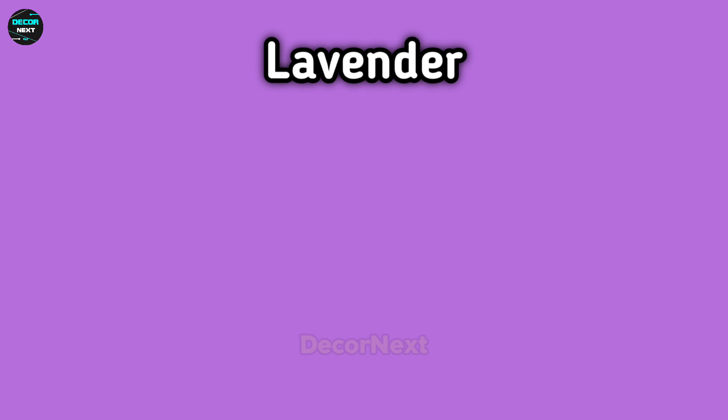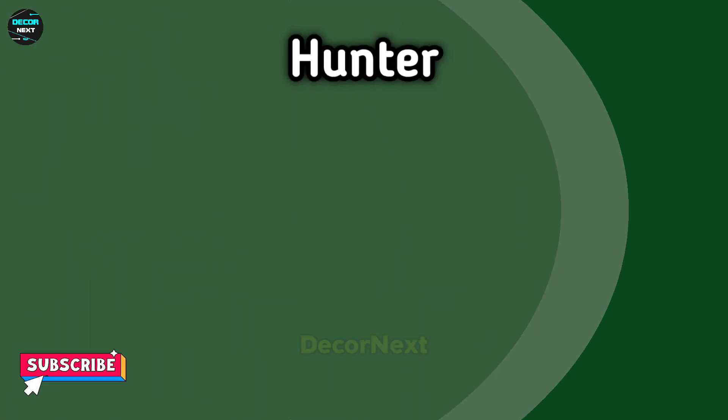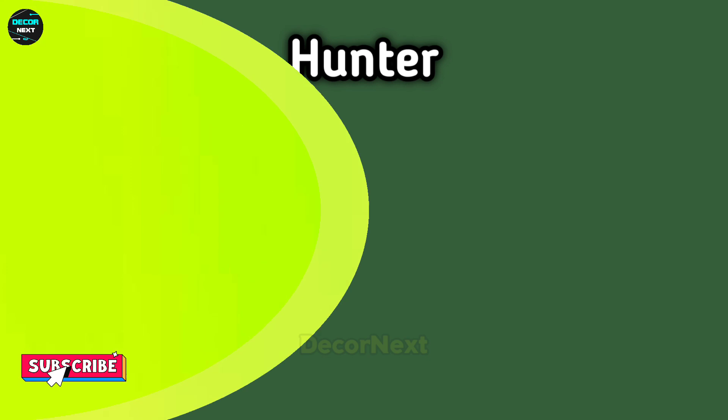Lavender. The next one is pine. Hunter. Lime.